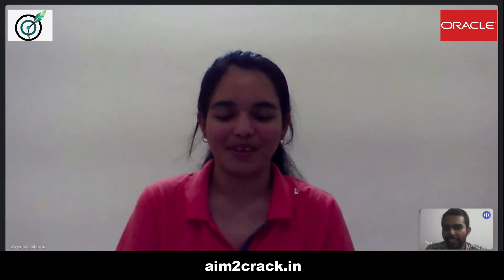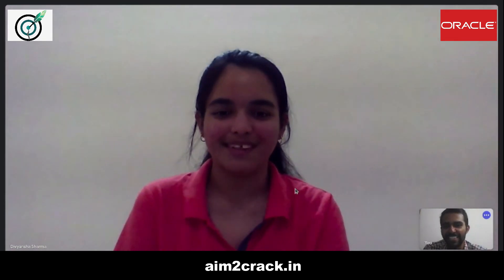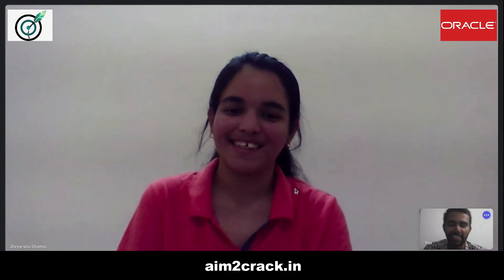Thank you Divyansha — I think they grilled you enough for 16 lakhs! In addition to that you'll be getting around 2 lakhs for relocation. Hopefully we will meet somewhere in South India. Thank you for joining us, and from our team Aim2Crack we wish you all the best. Hey guys, hope you found the video informative — if you did please like our video and subscribe to our channel. Our ethical coding contest is also live, so for more information go to our Instagram page. All social media links are given below in the description.